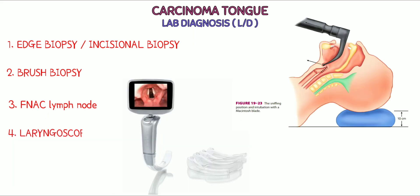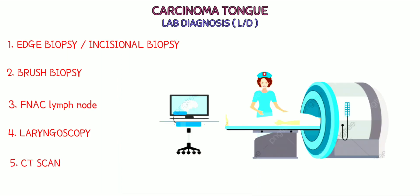Fourth: laryngoscopy — posterior most cancerous growths are viewed by laryngoscope. Fifth: CT scan.